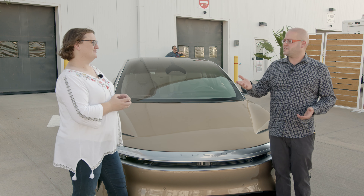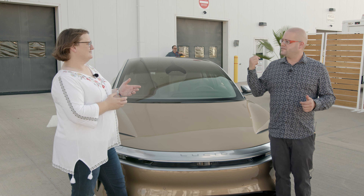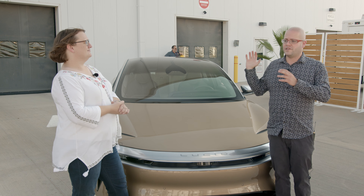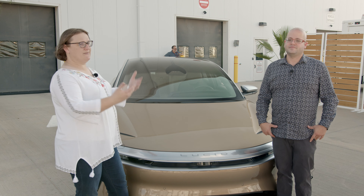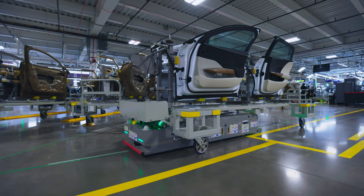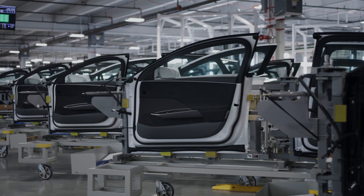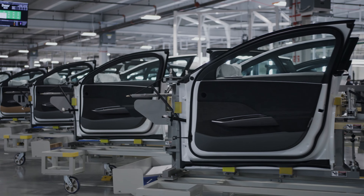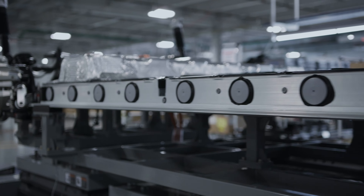I was also interested on the metal side in the fact that they use riveted and adhesion for construction instead of welding, which I thought was very interesting. This car is basically aluminium — most of it is aluminium. And what we're looking at here is using rivets and adhesives rather than traditional welds, although there are some points where things are welded — for example, the windows.